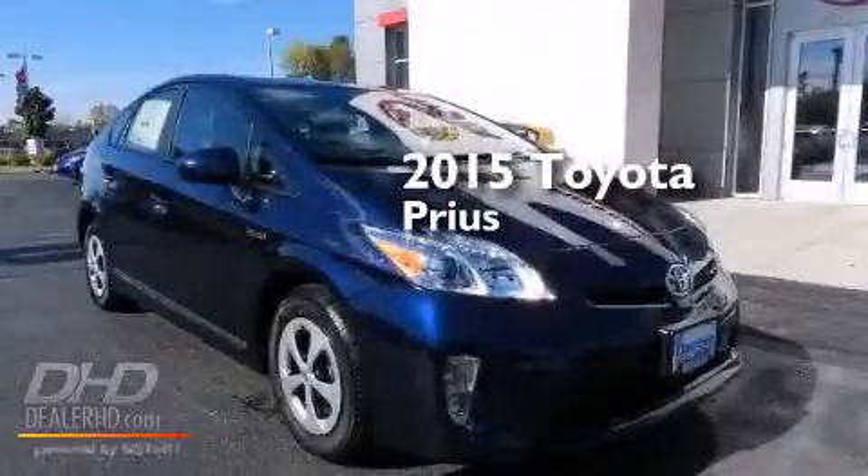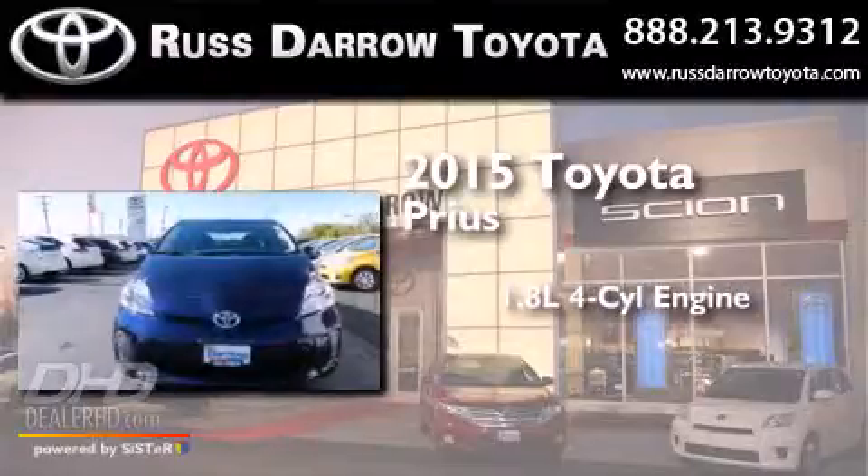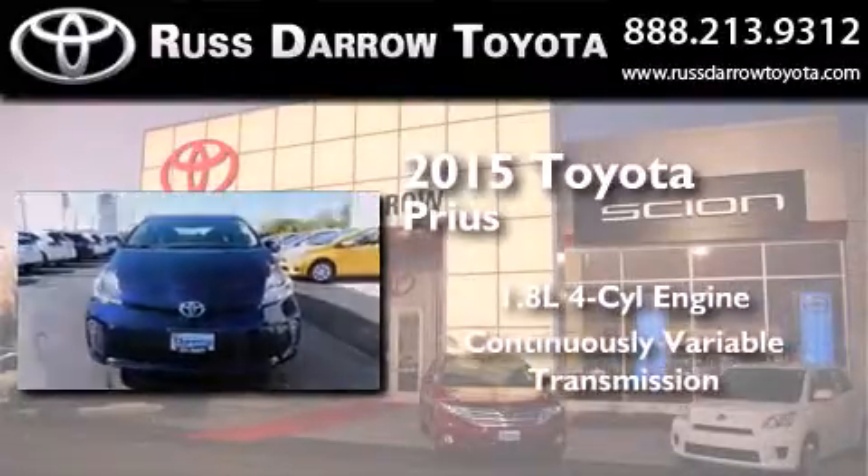This is a brand-new 2015 Toyota Prius. It has a 1.8-liter four-cylinder engine and a continuous variable transmission.